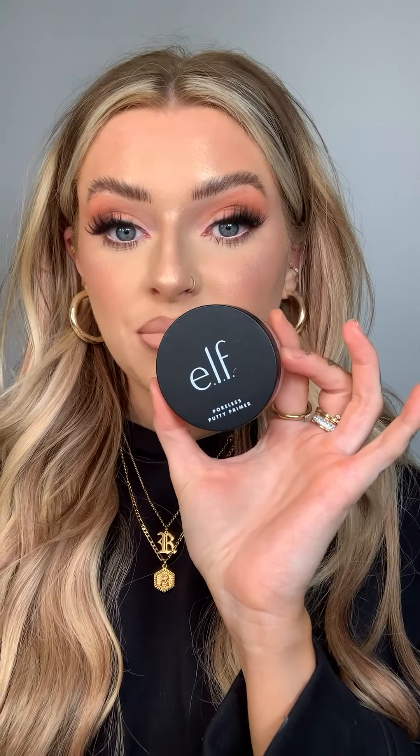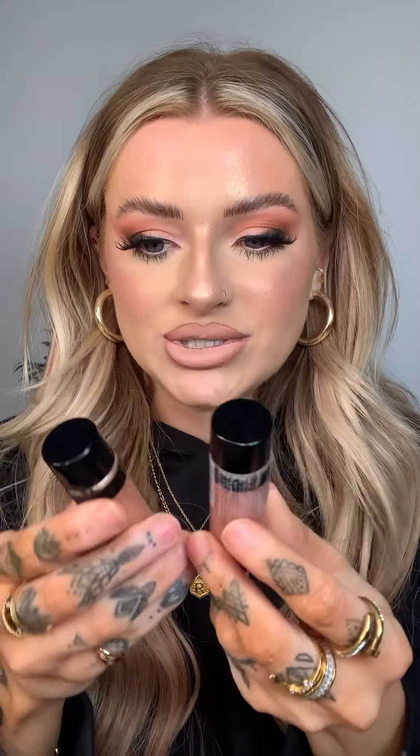Another primer is the e.l.f. Poreless Putty Primer. It really reminds me of the Tatcha Silk Canvas — I honestly feel like they're the same. It's a putty sort of primer, very silicone-based, so it is pore-filling. If you want a pore-filling primer that's actually going to work and grip makeup, this one is really really good.